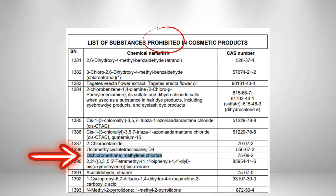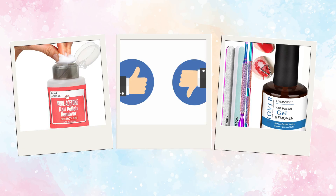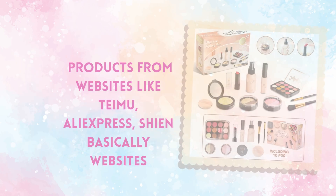Because of these health hazards, dichloromethane has been restricted or banned in cosmetic products in several countries, including within the European Union. So instead of using removers that rely on harsh solvents like dichloromethane, it's safer to use acetone-based removers or soaking methods designed for gel polish removal.